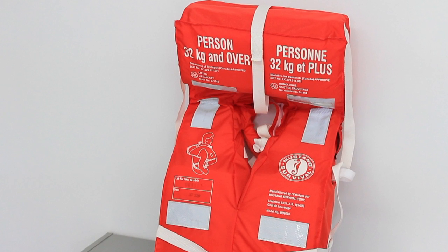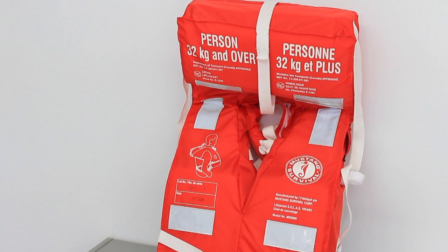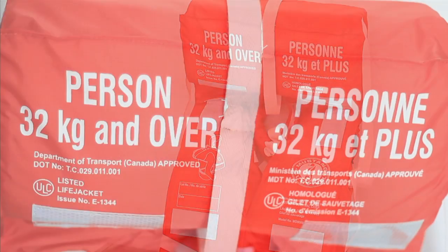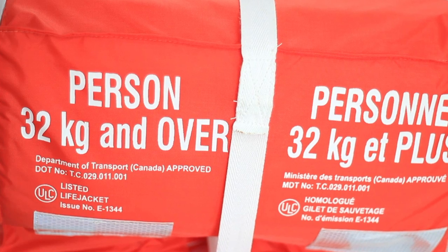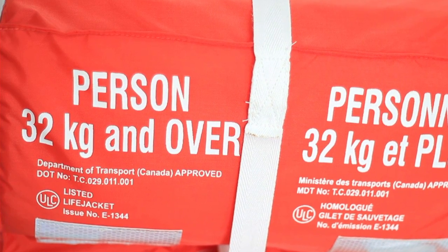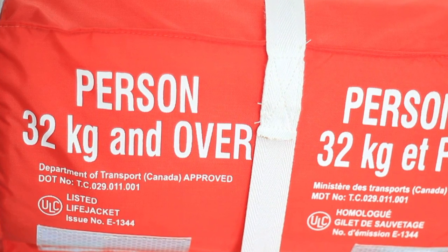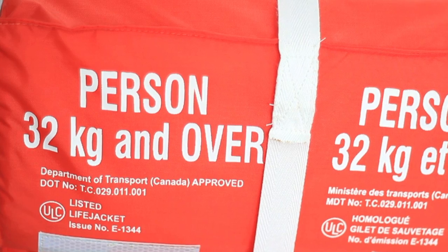SOLAS — Safety of Life at Sea lifejackets — meet very high performance standards and are approved for all vessels. The SOLAS lifejacket will turn you on your back in seconds to keep your face out of the water, even if you're unconscious. They come in two sizes and are available in comfortable and compact inflatable configurations that can be automatically, manually, or orally inflated.